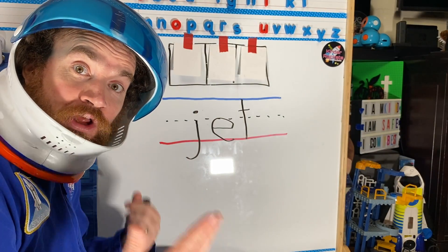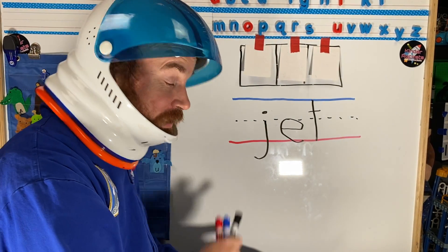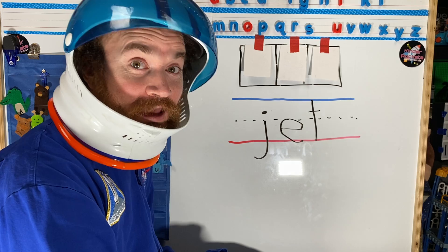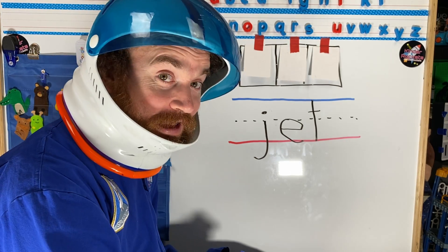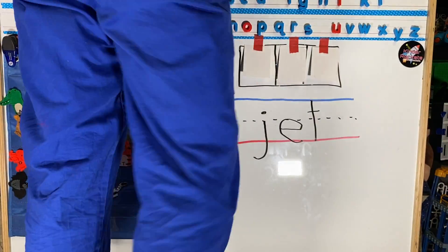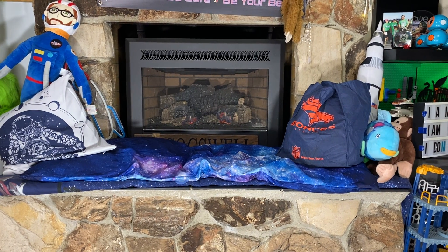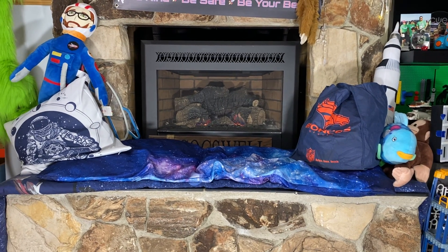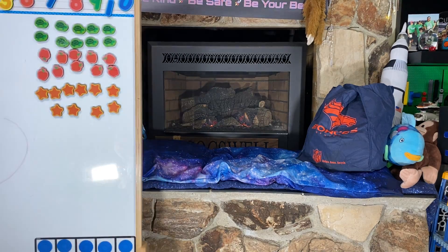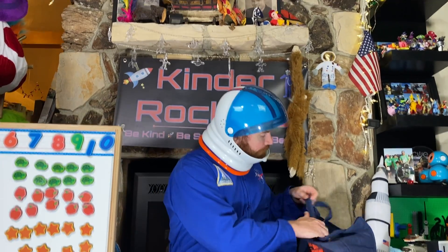Here is my word — sound it out and read the word to me! What is this word? I can't wait to hear you read it — so excited! That's our Word of the Day. Can you read it? Think about the sounds — you've got this, Kinder Rockets! Which brings us to our Shape of the Day. This week every day we're doing a different shape.